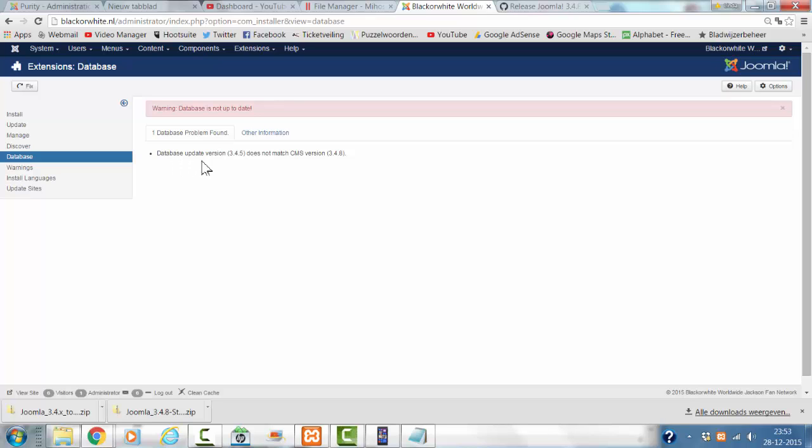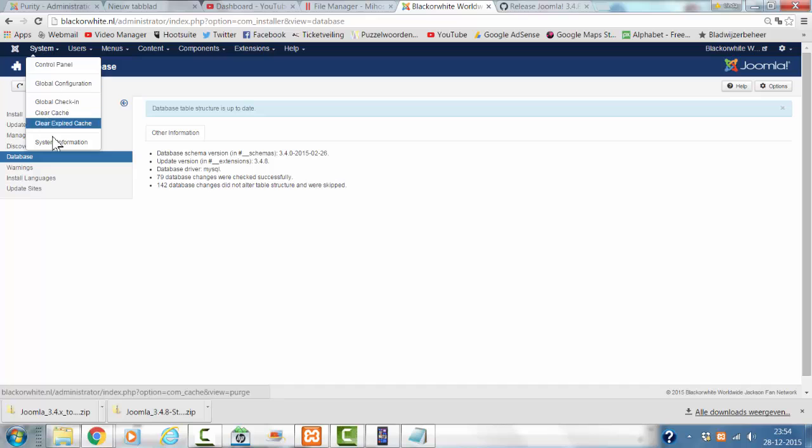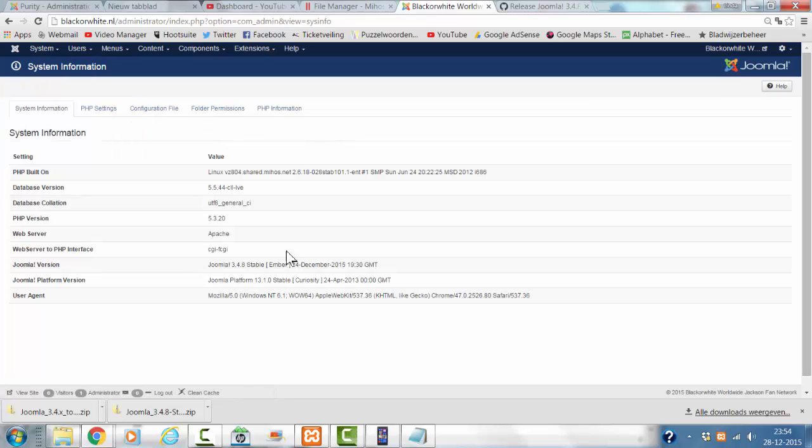It says database update version 3.45 doesn't match CMS version 3.48, which is right because I just updated the files but not the database. To fix this, I'm going to click on the Fix button. Now the database structure is up to date. I click on system information, and the website is now on the latest version, Joomla 3.48.